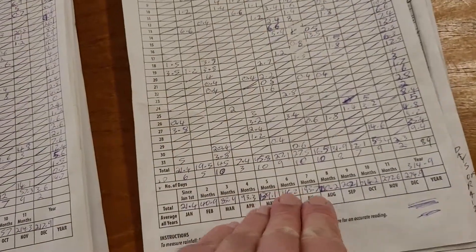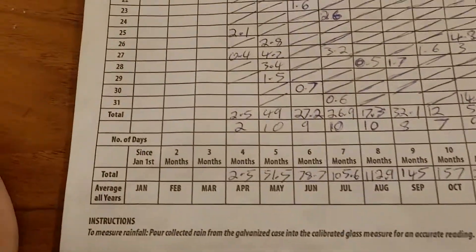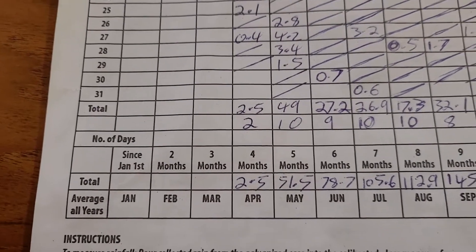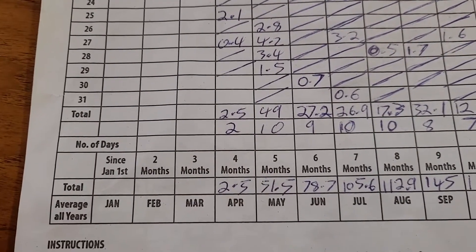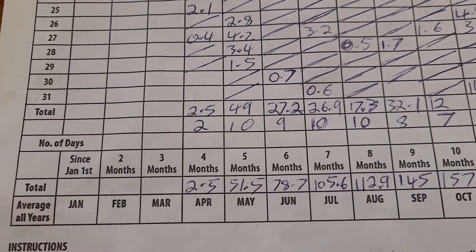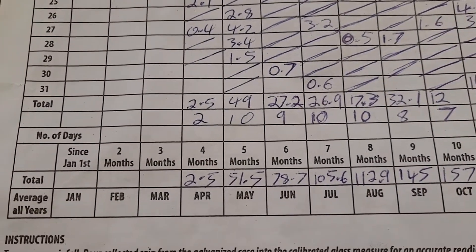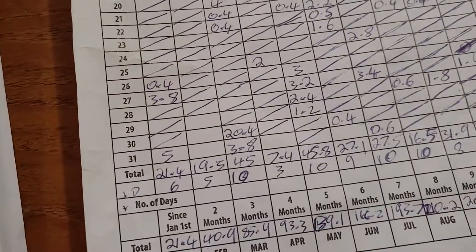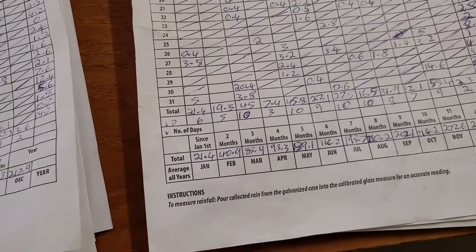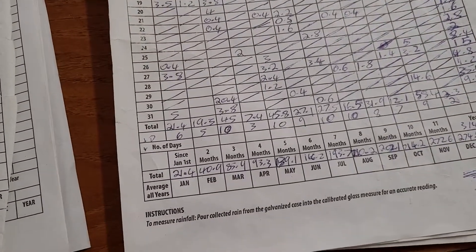Going back to 2019, looking at the front gauge — in May 2019 we had 10 days of rain with a total of 51.5 mils.